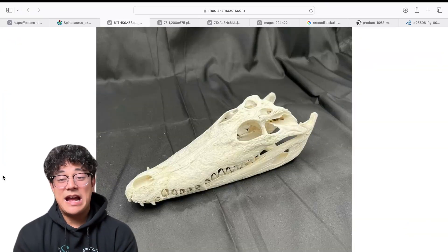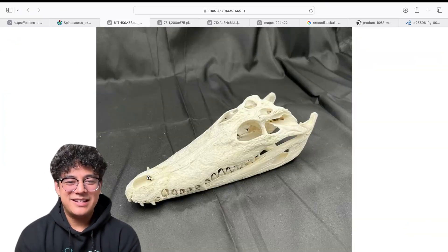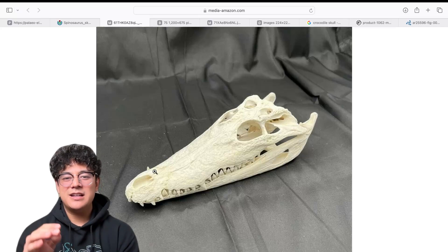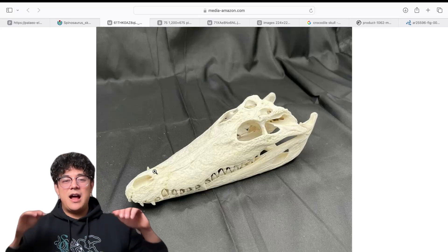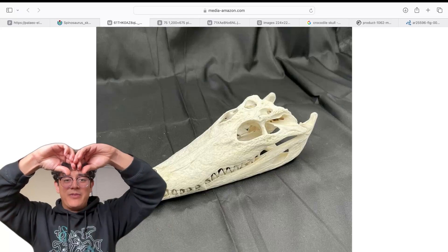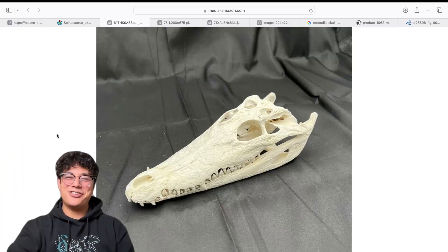And just for one more example, here's an alligator skull — nares on top of its head. Most animals that are swimming in the water and want to keep their skull minimally above the waterline will have nares on the top of the skull, not the side — unlike the Spinosaurus.